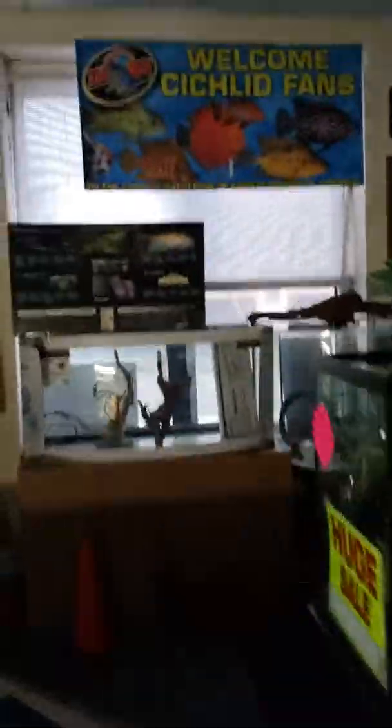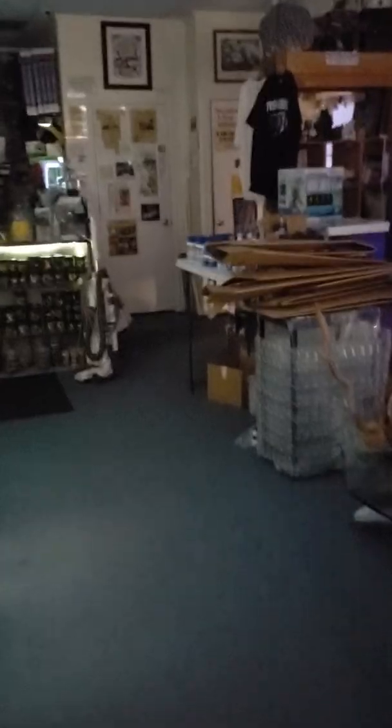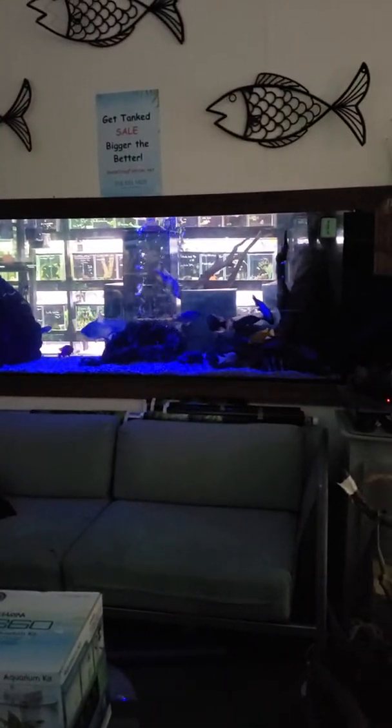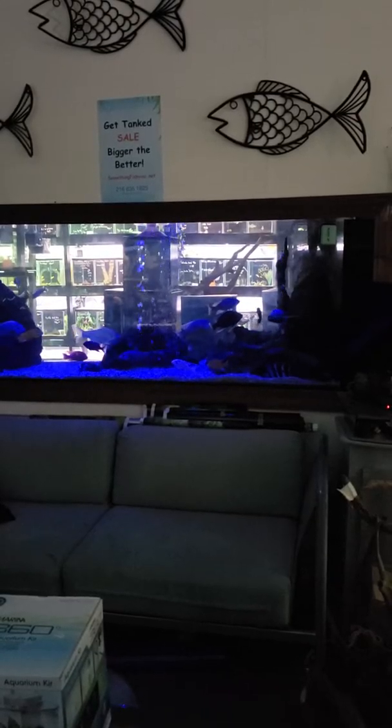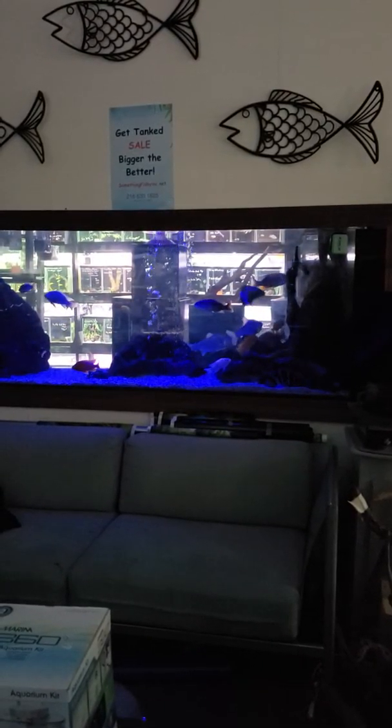Buy one get one free deal — I'm leaving it on today, last day. Some nice big Haps, Peacocks, rare stuff: Lethrinops, Otiseps, some big Peacocks, Bi-Colors, Regals — and my messy bird.